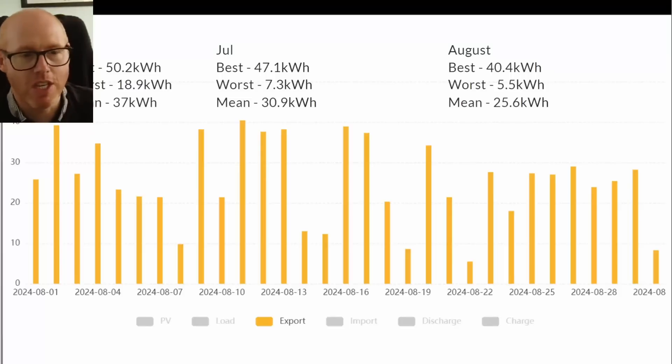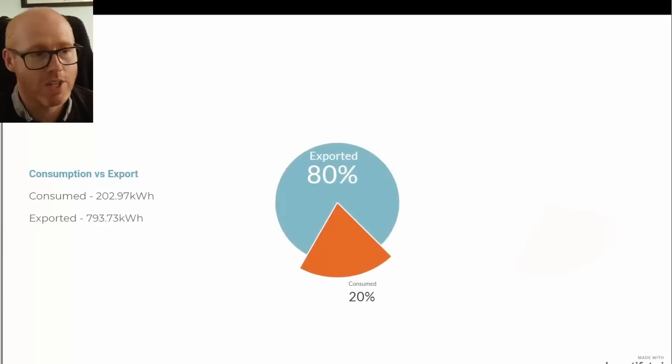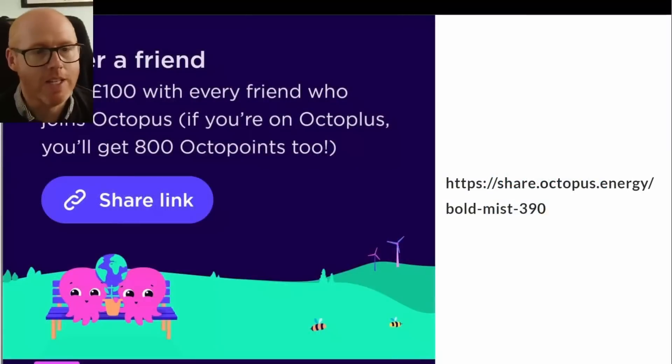This is the generation day-by-day export profile for August. Our best day we exported 40.4 kilowatt hours, our worst was 5.5 kilowatt hours, and our mean average was 25.6 kilowatt hours. The breakdown shows we exported 80% of what we generated and consumed 20%. In terms of pounds and pence, the export figure is £119 and the self-consumption would be £51 at the price cap rate.